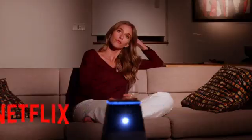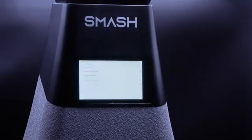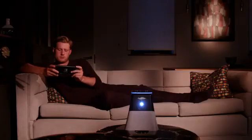Smash gives you so many ways to watch. It works out of the box with 30 plus built-in apps including Netflix, Prime, and Hulu. Watch your favorite movie files from a USB stick or hard drive, connect your laptop through the HDMI port, or use your phone screen sharing setting.